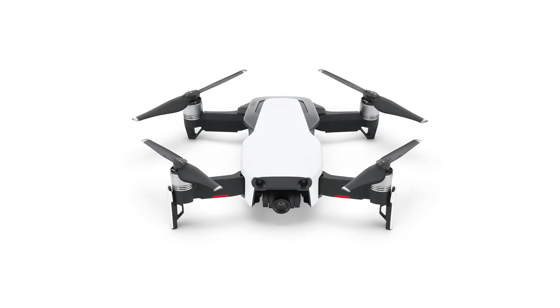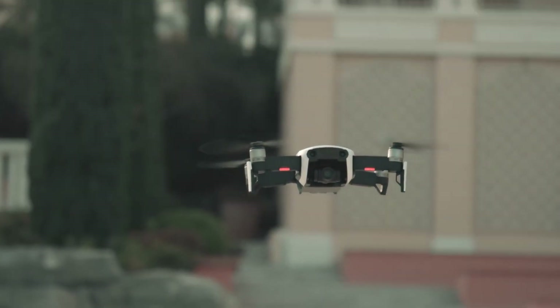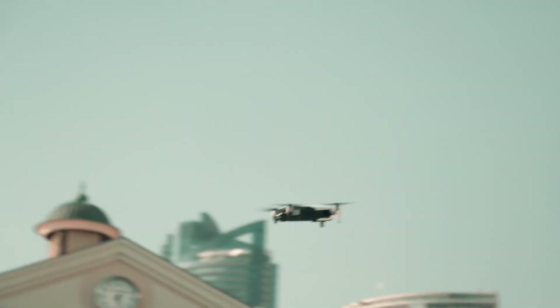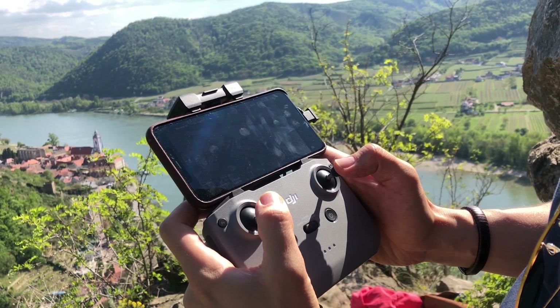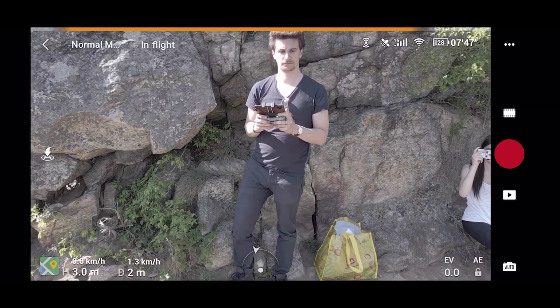One of the major downsides of the original Mavic Air was the image transmission technology between the drone and the controller. They used extended Wi-Fi, which is not nearly as good in reach and responsiveness as DJI's proper image transmission technology called OcuSync. Now the Mavic Air 2 luckily has OcuSync 2, and I can confirm it's now just as easy and responsive to maneuver as the Pro Series drones.